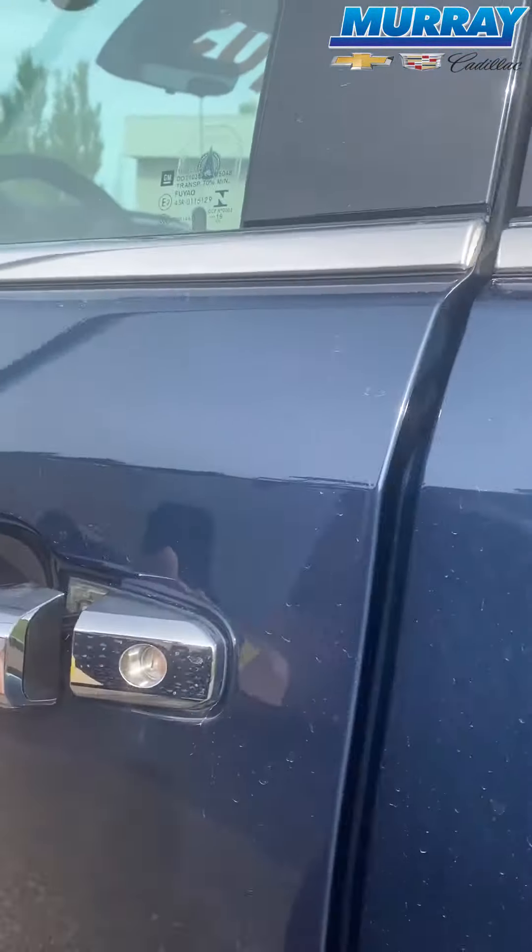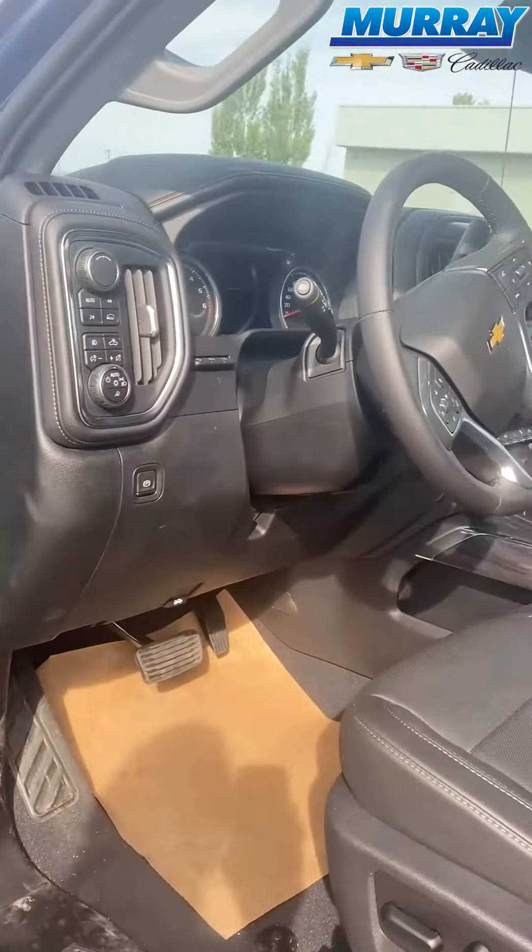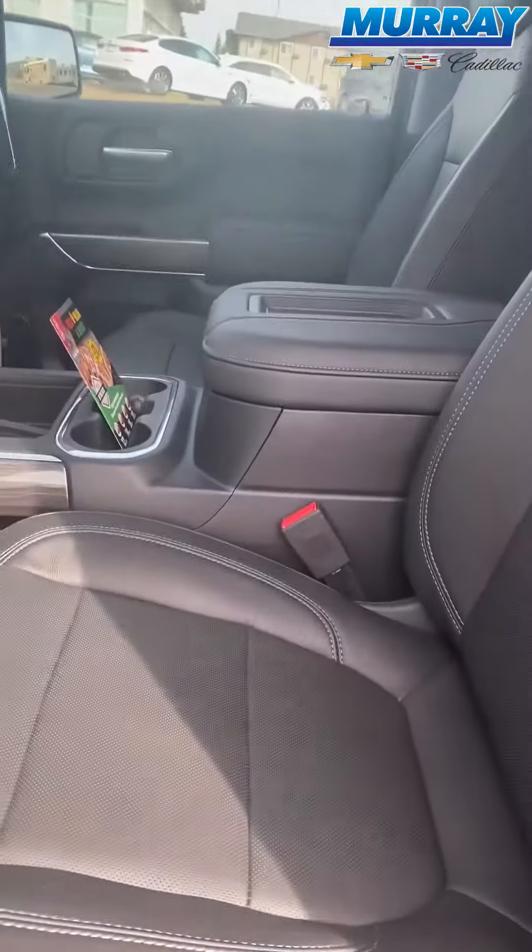On the inside you have a jet black leather interior with a split bench front seat and a bench rear seat. Look at all that space — if you have children, my goodness, you would love this.